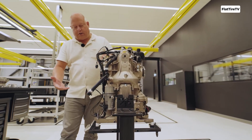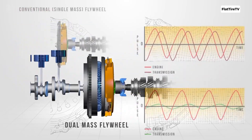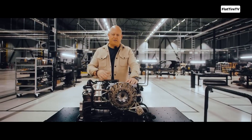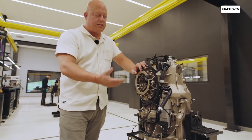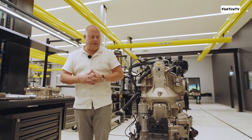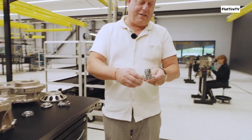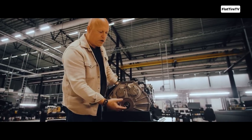Unlike sequential or dual-clutch transmissions, which can only move to adjacent gears — say, from 7th to 6th or 7th to 8th — the LST can skip multiple gears in an instant. Picture this: you're cruising in 7th gear and need maximum power to overtake. The LST can instantly drop to 4th, or even 2nd, gear in a fraction of a second, without stepping through the intermediate gears. It does this by pre-engaging and disengaging specific gear and clutch sets almost telepathically.